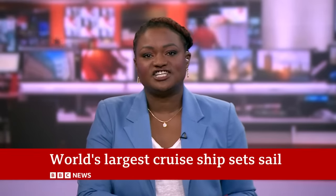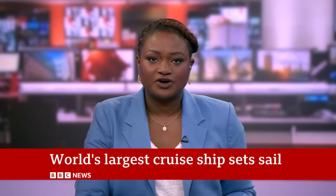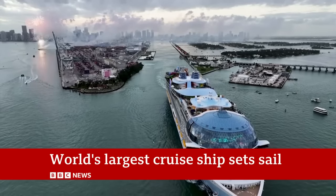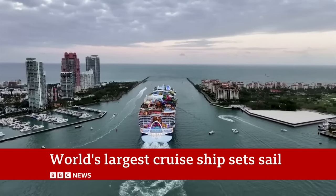The world's largest cruise ship, the Icon of the Seas, has set sail from Miami in Florida on its maiden voyage. It is 365 meters long, has 20 decks, and there is enough room for almost 8,000 passengers on board.